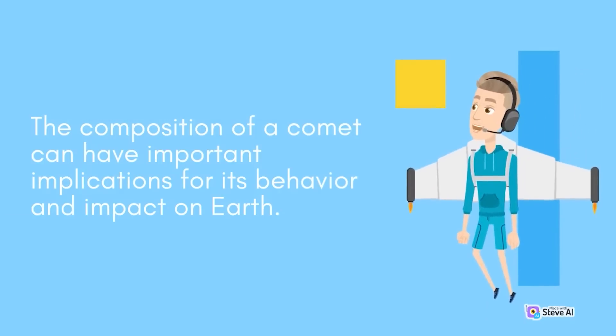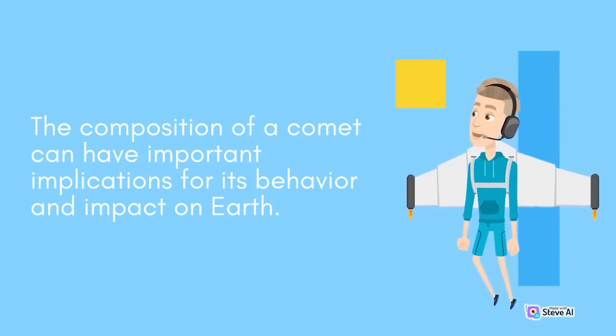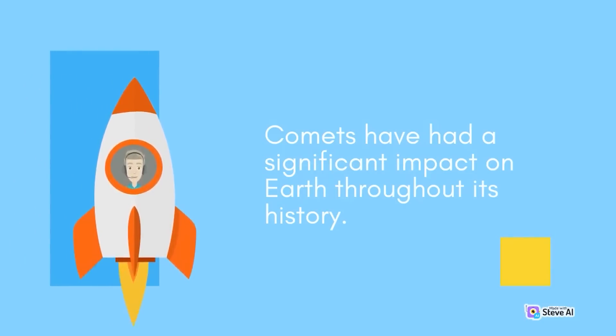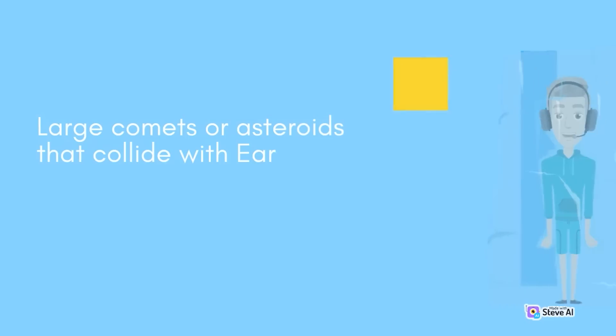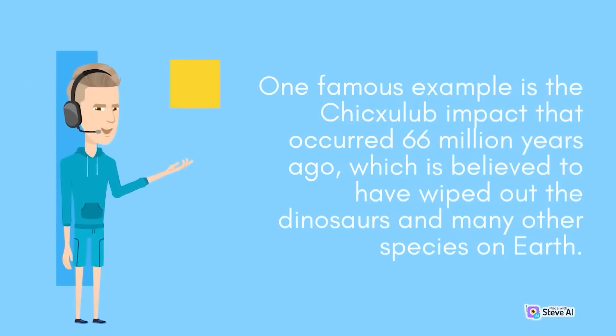The composition of a comet can have important implications for its behavior and impact on Earth. Comets have had a significant impact on Earth throughout its history. Large comets or asteroids that collide with Earth can cause massive destruction and even mass extinctions. One famous example is the Chicxulub impact that occurred 66 million years ago, which is believed to have wiped out the dinosaurs and many other species on Earth.